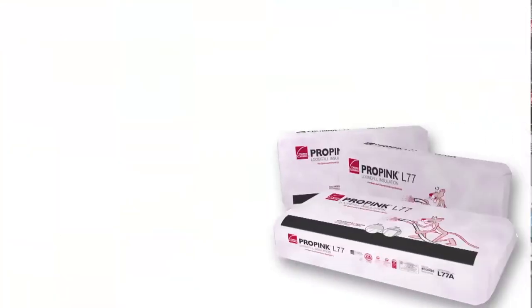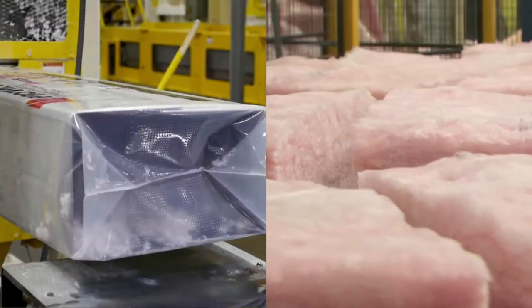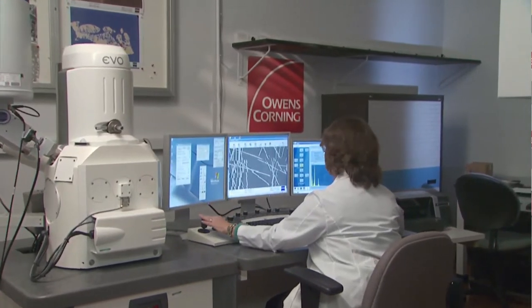Whether your job calls for loose-fill insulation or bats and rolls, Owens Corning has the fiberglass products that can meet all of your needs. How can we be so sure? Well, we asked you. We've been a trusted brand for over 75 years, and during those years we've made it a point to really talk to our customers. We made product improvements based on the feedback from you out on the job.